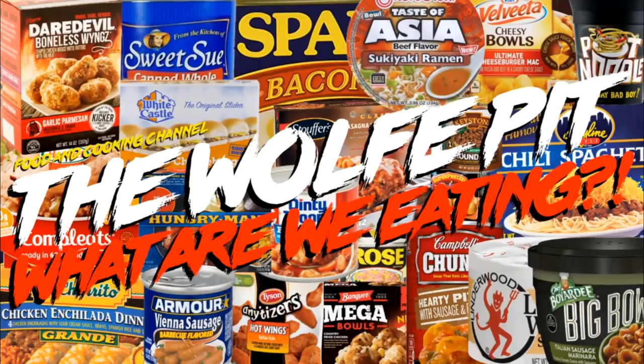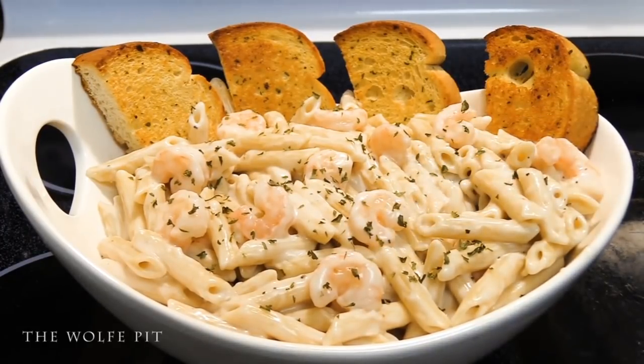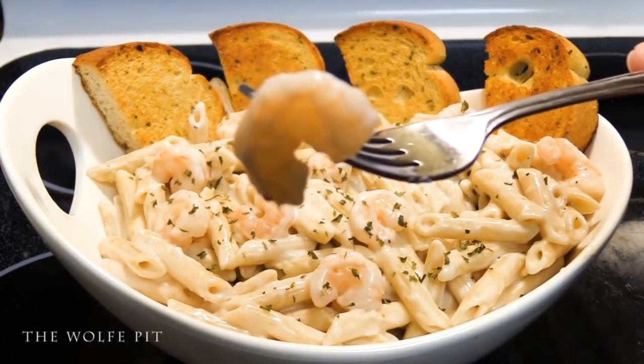Hey everybody, welcome back to the Wolf Pit with another episode of Eating on a Budget. If you're new to the channel, welcome aboard. You're now one of the people and I'm here for you — in most cases, trying foods for you so you don't have to.